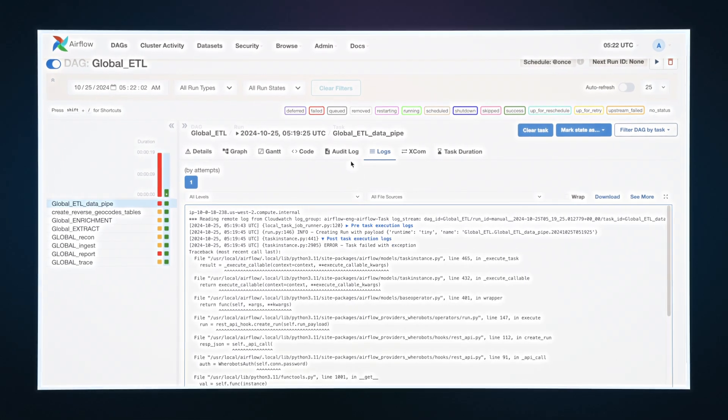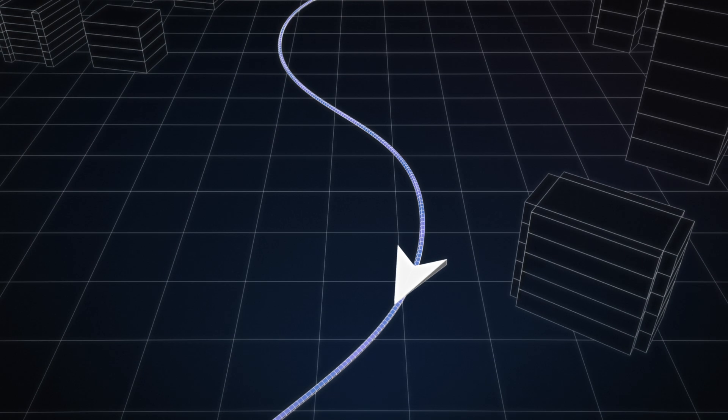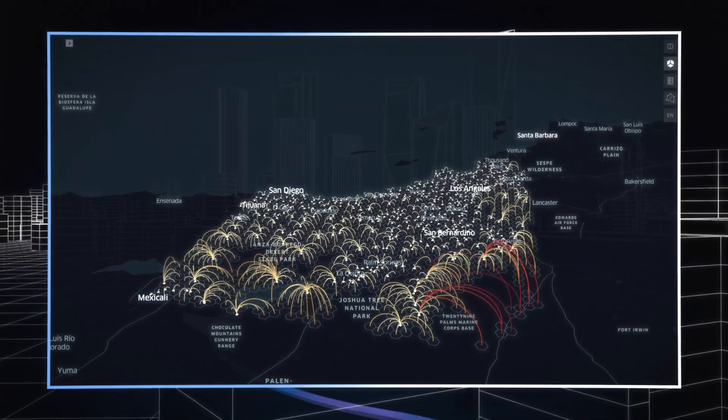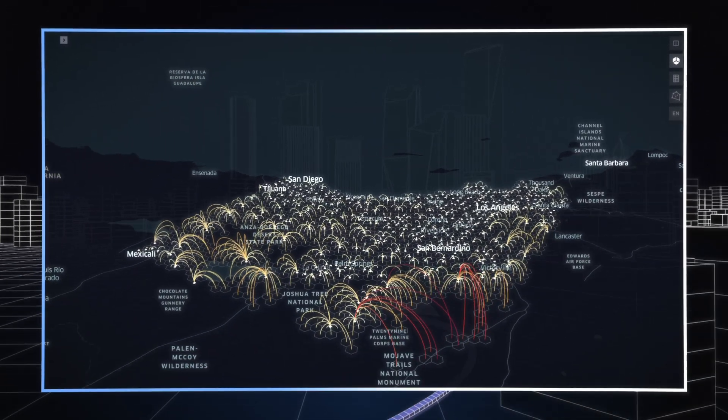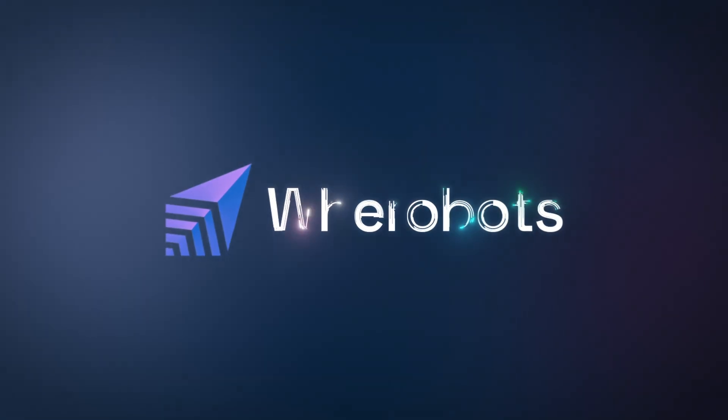Take your solutions into production with Werobots Jobs and Apache Airflow. Easily connect Werobots with industry-standard visualization tools to deploy the right interface for the task at hand. The Werobots Spatial Intelligence Cloud is the leading solution for creating value for planetary-scale geospatial data. Get started today.